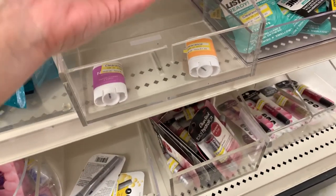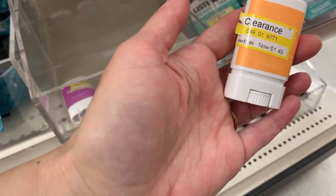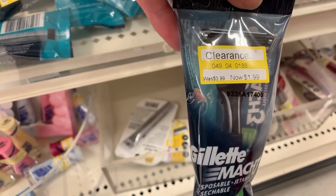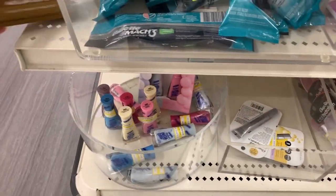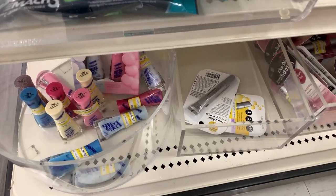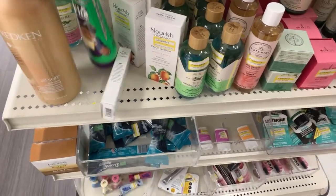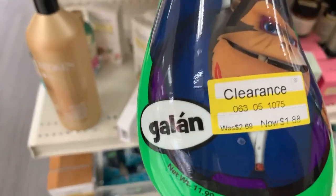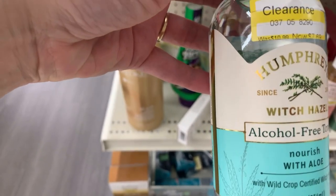We have Native deodorants on clearance for $1.49 — these are the super tiny ones you can keep in your purse, down from $2.99. We have some razors for $1.99. We have Juergens Instant Sun — I don't see the clearance tag, so that's why we always need to use our apps. We have the Gorilla Snot Gel — not to be confused with Gorilla Glue — $1.88 on clearance.